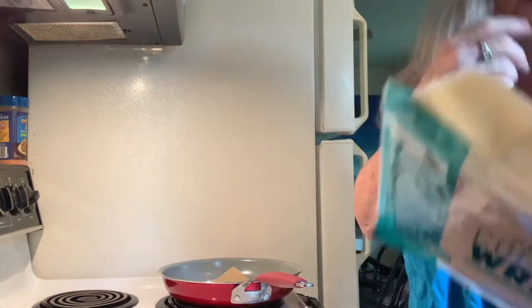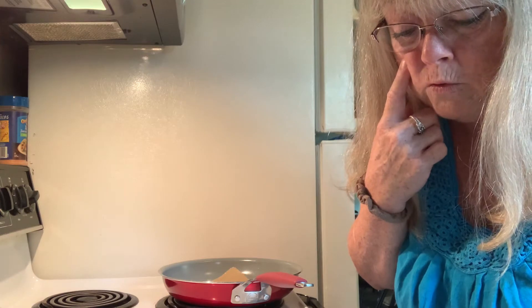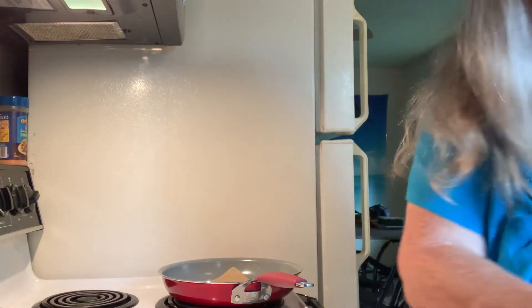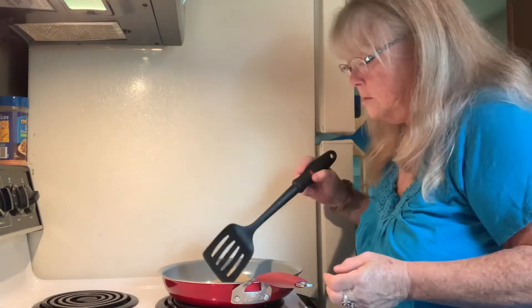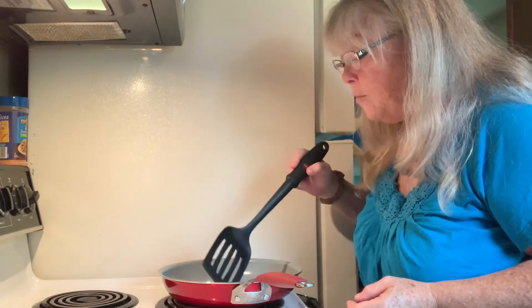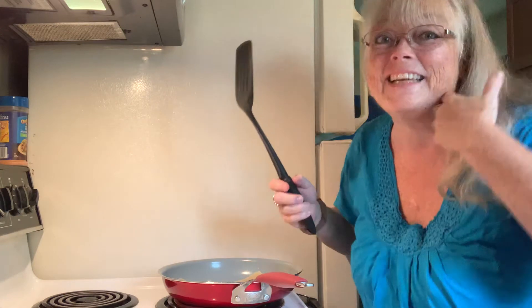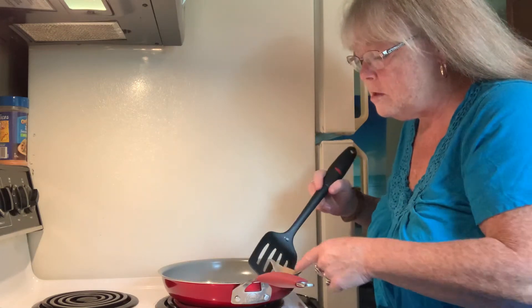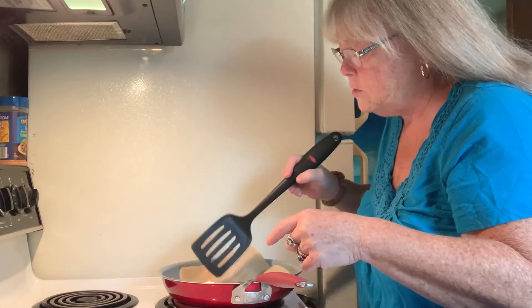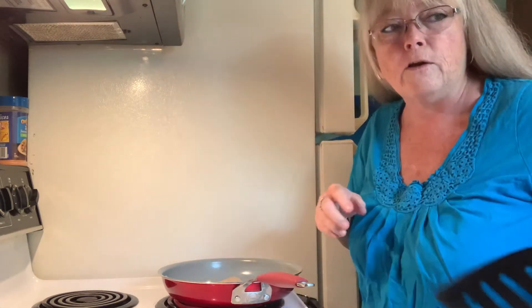The package says do not freeze or refrigerate after opening — reseal the bag and keep in a cool dry place away from sunlight. I can already feel the heat coming off it. I need something to flip it with. It's getting a little more pliable. I think this one is going to taste good — you could put anything on it, but I'm doing it plain today. I bet some peanut butter on here would be good.